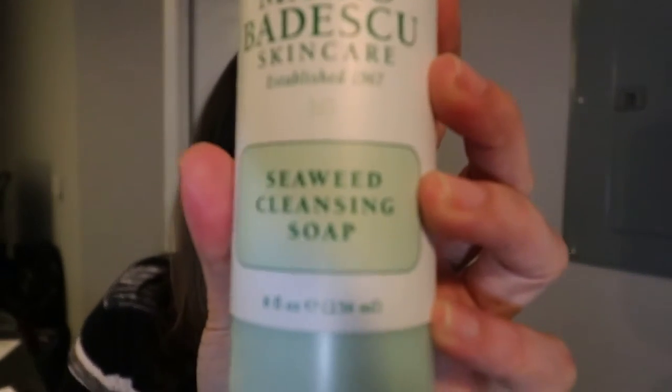I ran out of the Acne Facial Cleanser and I decided not to repurchase it because even though it was really great, it was just a little too drying. So what I opted for was a soap that I used previously about a year ago. It's really great, super gentle. I love it. It's this seaweed cleansing soap and it's really thick and creamy. I purchased this bottle a little over a month ago. I use it every day in the shower and I am nowhere near done — it'll last me for months.